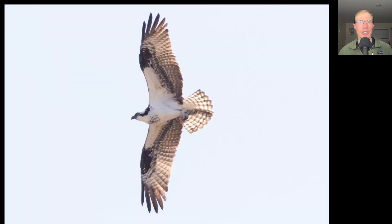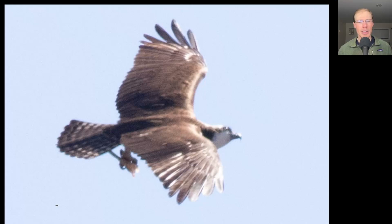Here we have a large lanky black and white raptor. This is an osprey and it actually has something in its talons. This shot shows that item a little bit better — it almost looks like a bone with some meat on it or something. Doesn't quite look like a fish though.